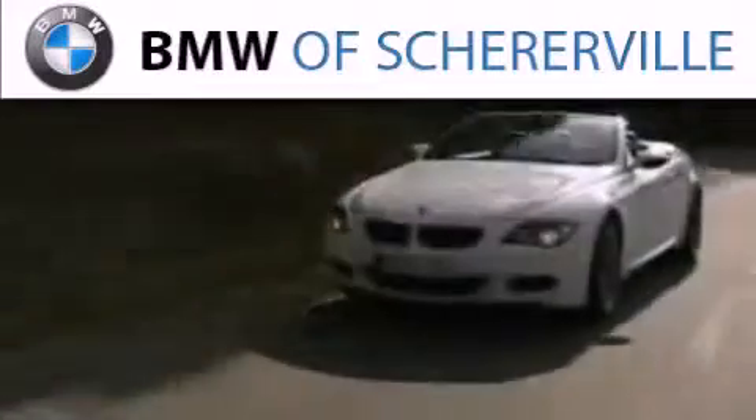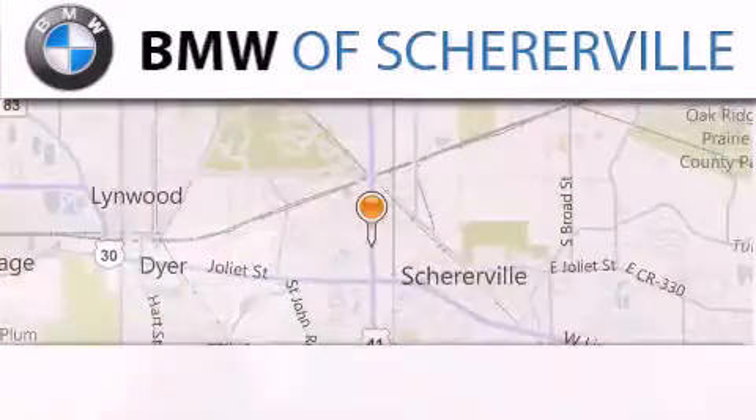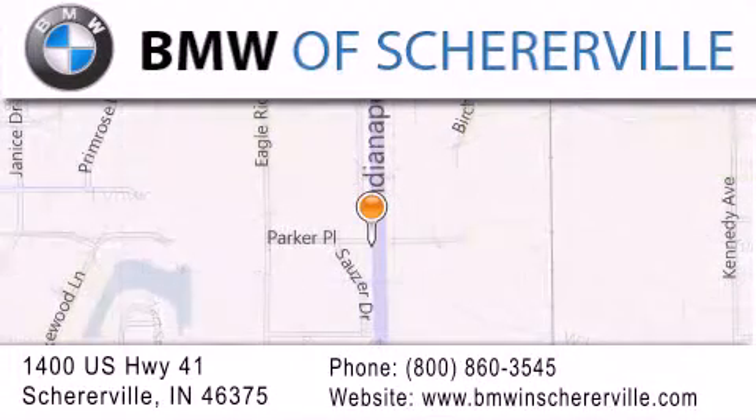Thank you for considering BMW Shererville for your next luxury vehicle. If you have any questions, please visit our website, give us a call, or stop by our dealership located at 1400 US Highway 41 in Shererville.